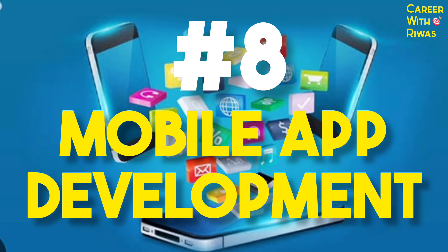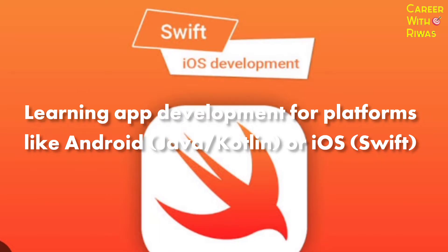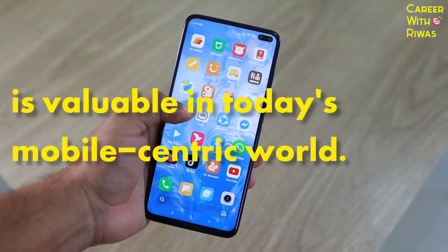Number 8: Mobile app development. Learning app development for platforms like Android and iOS is valuable in today's mobile-centric world.